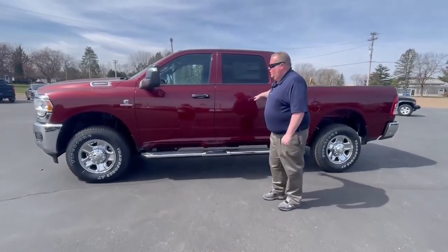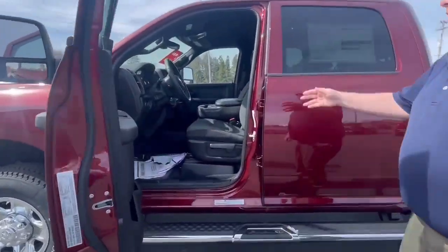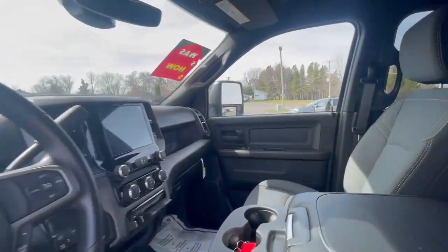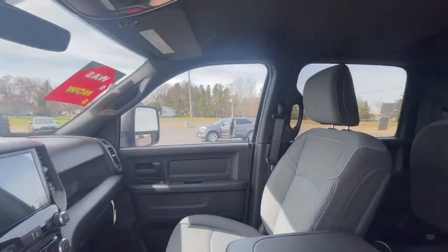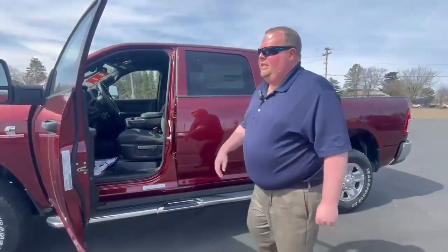It is the Crew Cab. Let me just open the door quick here so you can check it out. It has the touchscreen. It has the controls on the steering column. You have every option that a Tradesman can basically get in this vehicle.